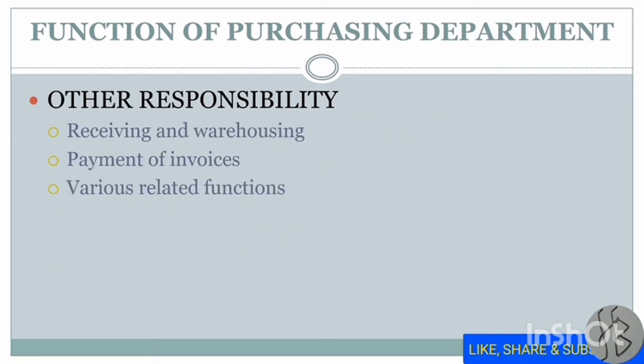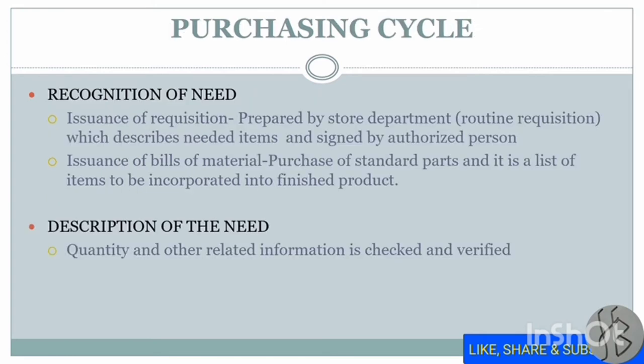Other responsibilities of the purchase department include receiving and warehousing, and payment of invoices and other related functions. Now we will study the purchase cycle.